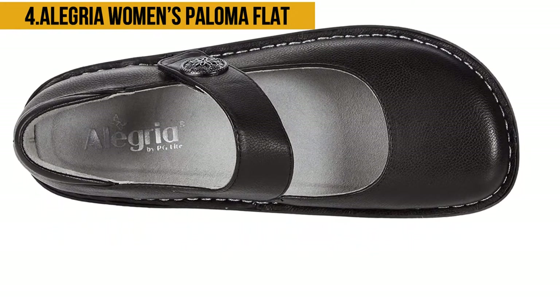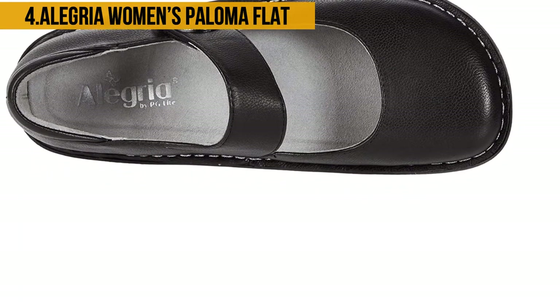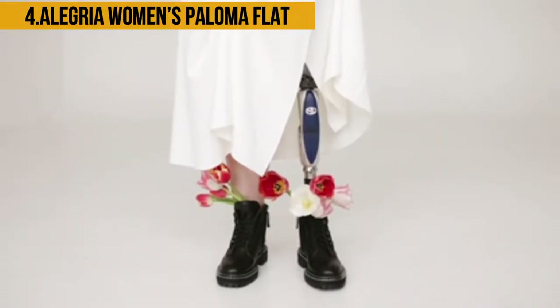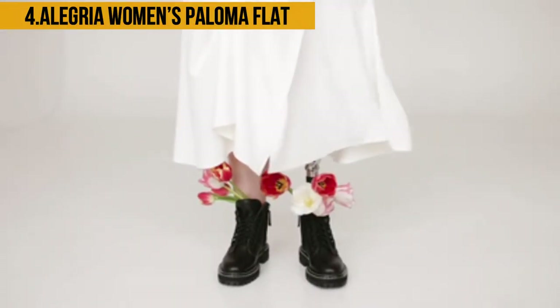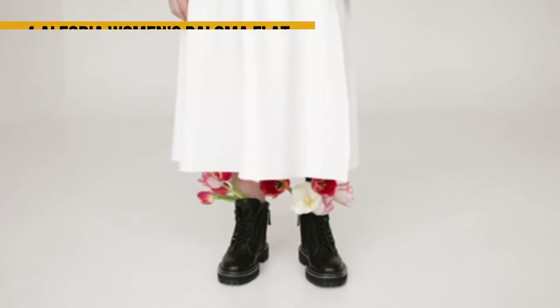These shoes have a broad toe box which works to the advantage of people who have wide feet or those that are flat-footed. It is also great for people with high arches as the strap is able to span most arches. However, it may squeak when walking and the leather might feel stiff initially.